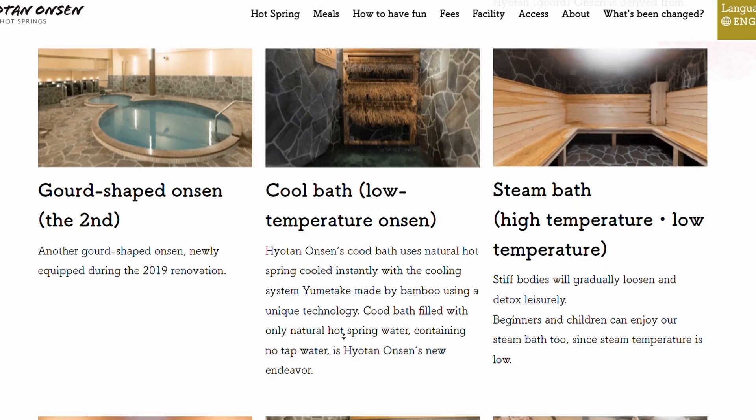This is Hyotan Onsen, the only three Michelin star onsen in the whole of Japan. It is a really great deal as well, costing around 700 yen for entry. It's amazing — there's waterfall baths, steam baths, rock baths, salt baths, sand baths, and private baths. There's so much to do here and you can easily spend hours.